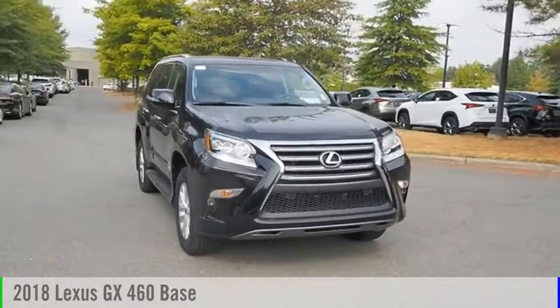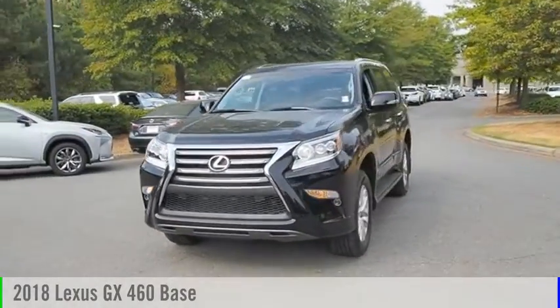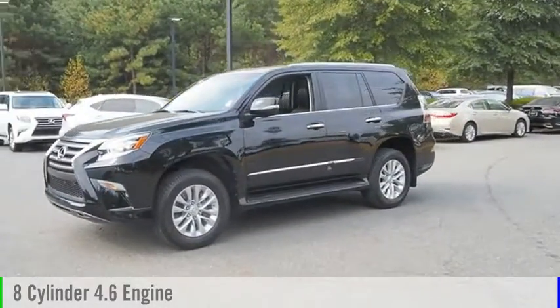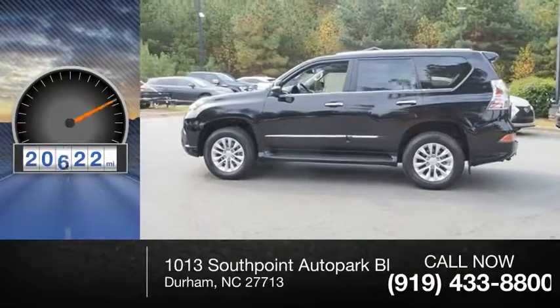Make a great choice today with the 2018 GX460. This vehicle is powered by a 8-cylinder, 4.6-liter engine and comes with a 6-speed automatic transmission. This vehicle has less than 25,000 miles.